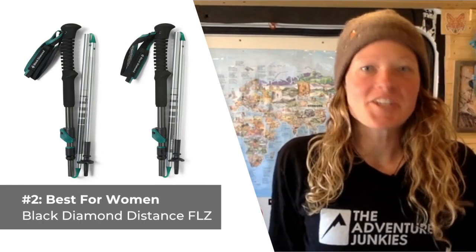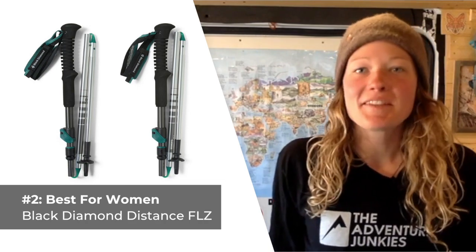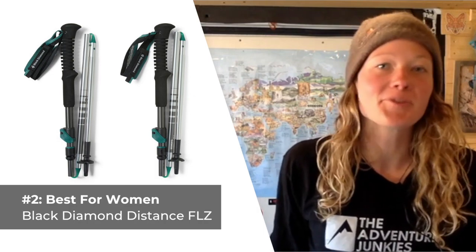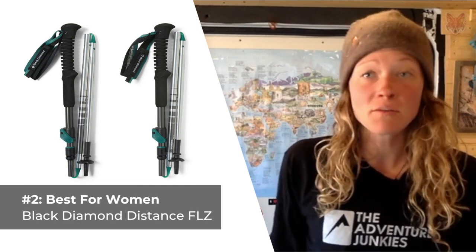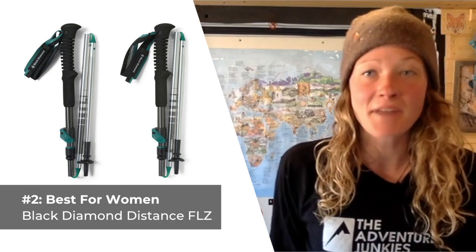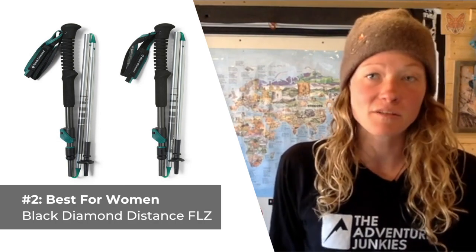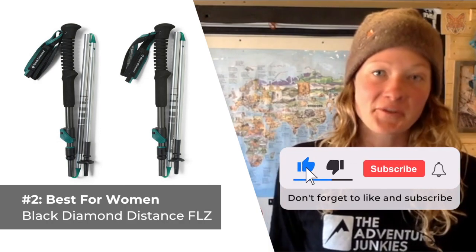Our second selection are the best hiking poles designed specifically for women — the Black Diamond Distance FLZ. If you're looking for a woman-specific product that's both durable and lightweight, these hiking poles are sure to meet your every need. Black Diamond constructed these from strong aluminum shafts complemented by silicone-encased dyneema joints, making them light enough for any backcountry adventure and burly enough to carry the heavy load needed to take you there. Plush foam grips and an adjustable upper section ensure you stay comfortable.